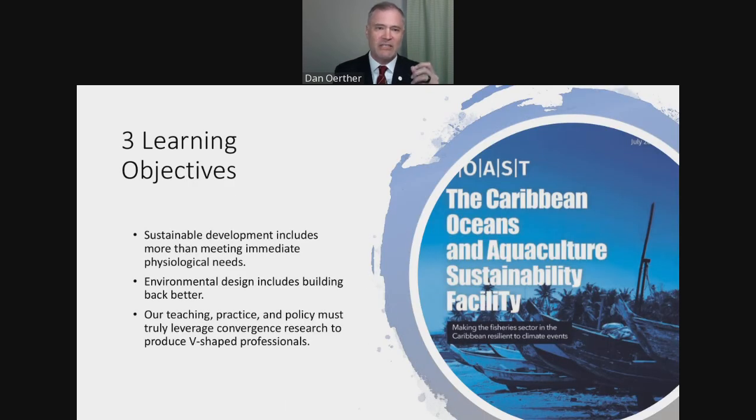I hope I've convinced you of the learning objectives in this first part of my presentation. Sustainable development includes more than just meeting immediate physiological needs — it also includes broader safety and the idea that your need is met over time at an affordable cost. Environmental design includes building back better. And we need V-shaped professionals who are still environmental scientists and engineers but who work together at the interface with other disciplines, particularly finance, to nudge behaviors and create resiliencies in communities both in the United States and around the world.